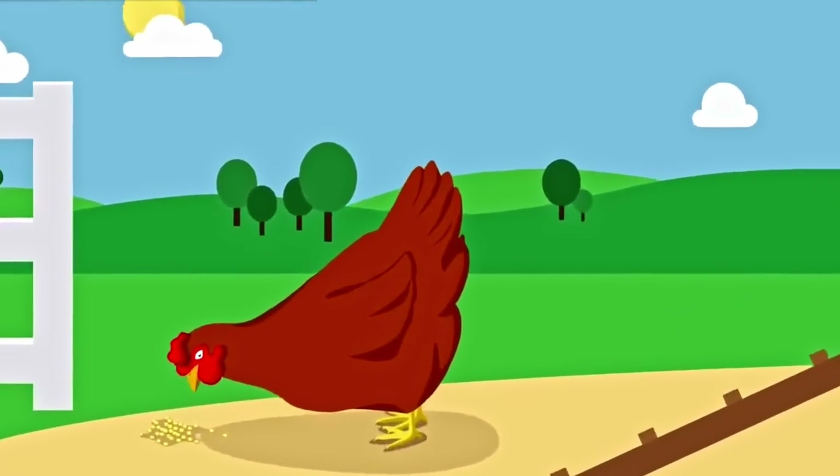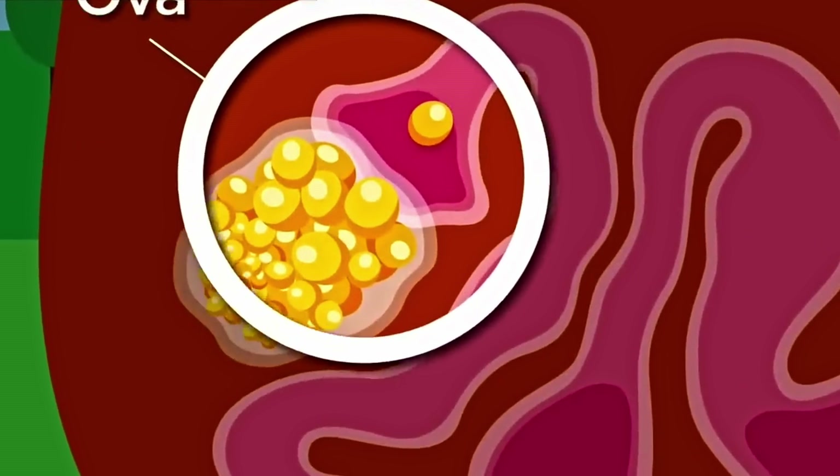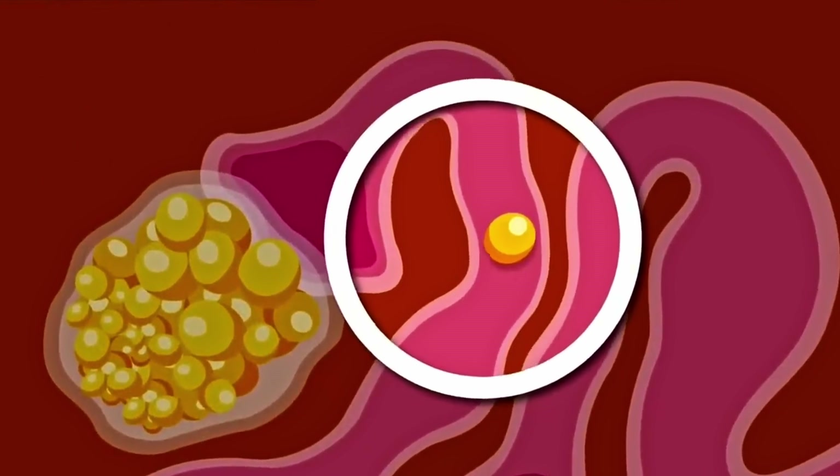The journey of an egg starts when a yolk that contains the unfertilized ovum is released into the oviduct. If sperm is present, the egg will be fertilized. Remember, a hen doesn't need a rooster to lay eggs.